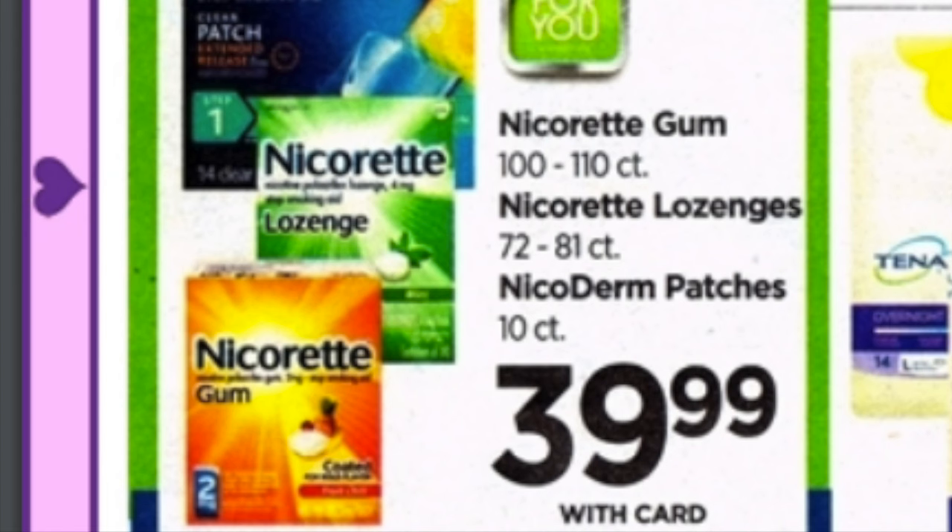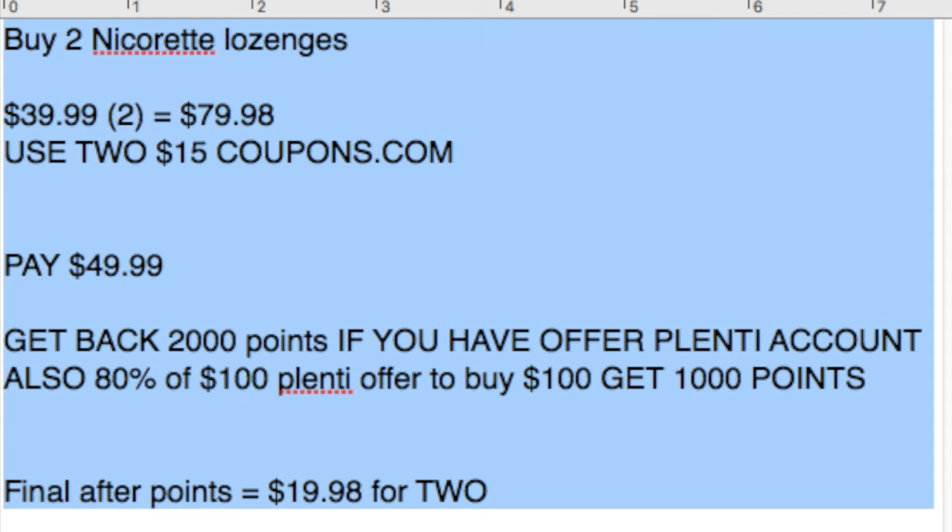Here's something I will be picking up — I'm going to flip these on eBay. I'm going to pick up two of the Nicorette lozenges. They're $39.99 each, which is quite a bit, and they are not part of Blizzard points. But here's my logic: I have a special Plenty offer saying that if I buy $100 of items I'll get back 1,000 points. So I'm going to buy these to bulk up my basket. Two of them will be $79.98, and I'm going to use two $15 coupons from coupons.com. I'll pay about 50 bucks and then get back 2,000 points because I also have a Plenty offer that if I buy one of these products I'll get back 1,000 points — you can do that twice per item — and it'll hit 80% of the $100 offer. So a really great price point for me and an easy flip; I'll probably make $30 to $40 for each of them on eBay.